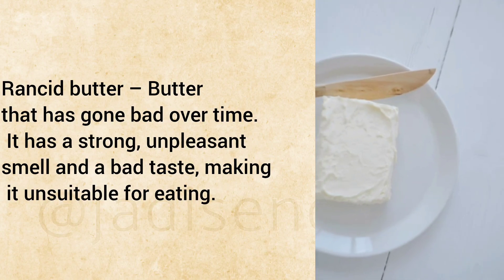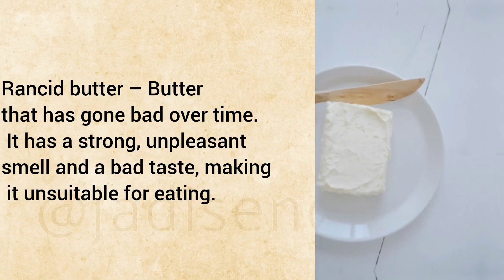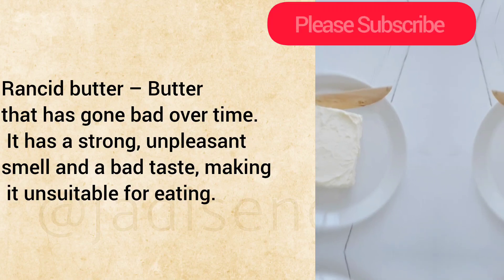Rancid Butter: Butter that has gone bad over time. It has a strong, unpleasant smell and a bad taste, making it unsuitable for eating.